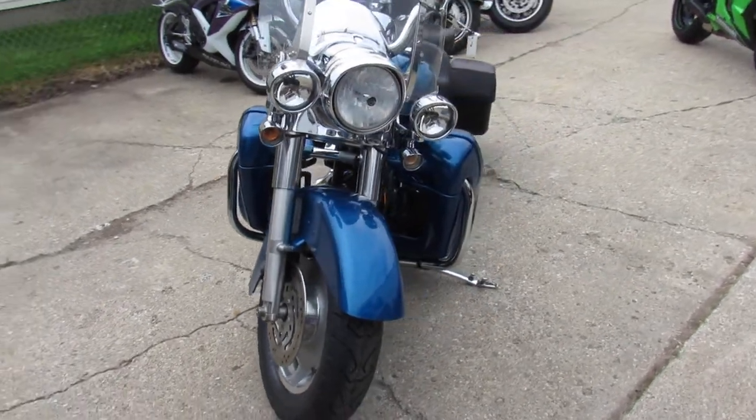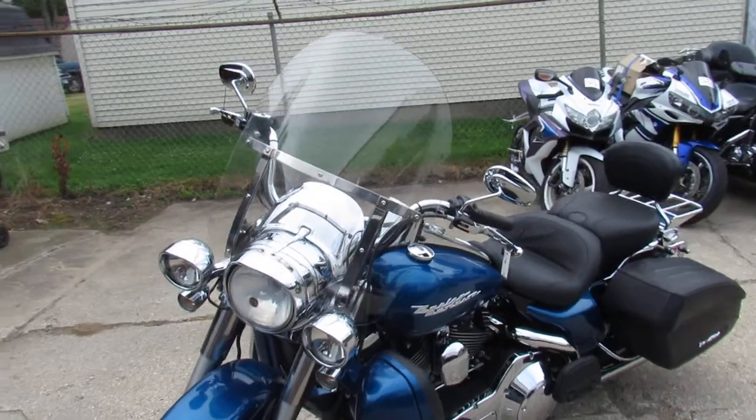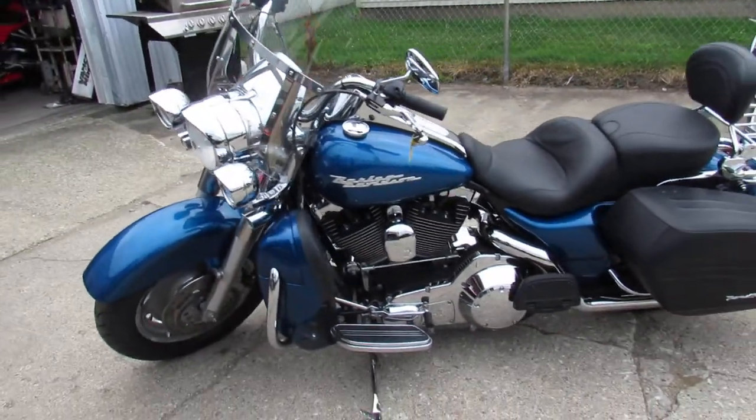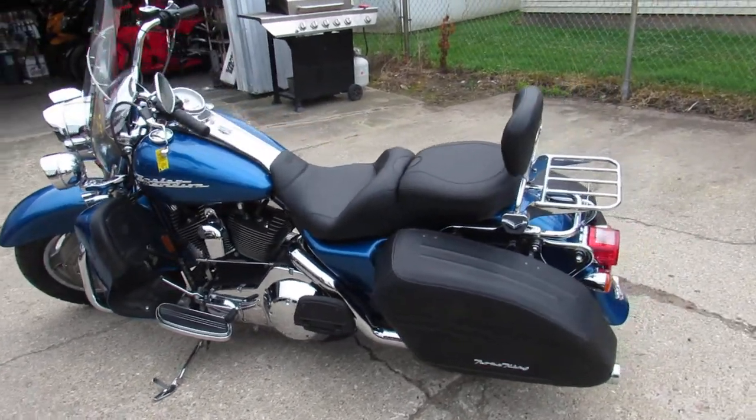Check out the sharp Electric Blue — it's a custom. It's got windshield, saddlebags, backrest, luggage rack, painted lower fairings, Mustang seat, and upgraded floorboards.